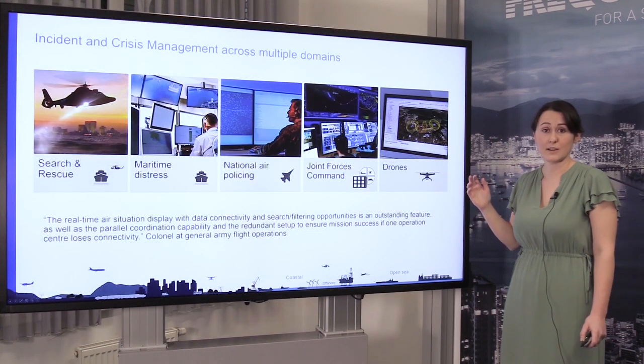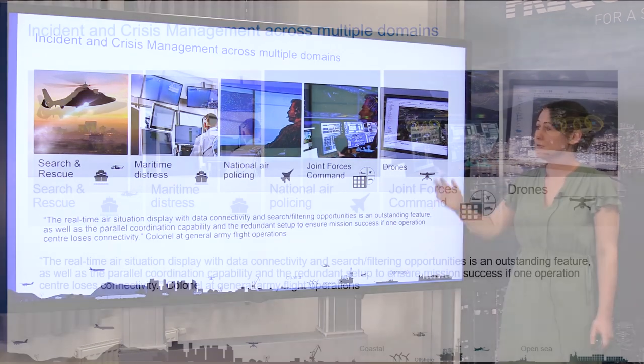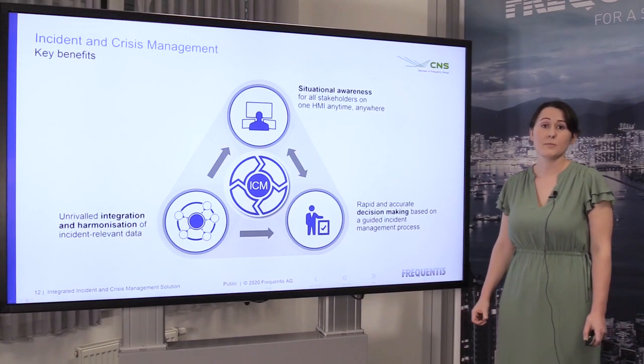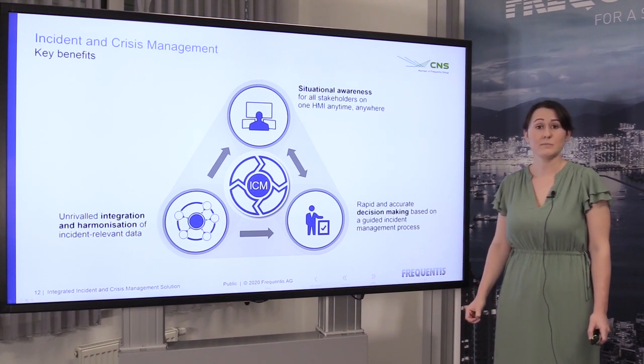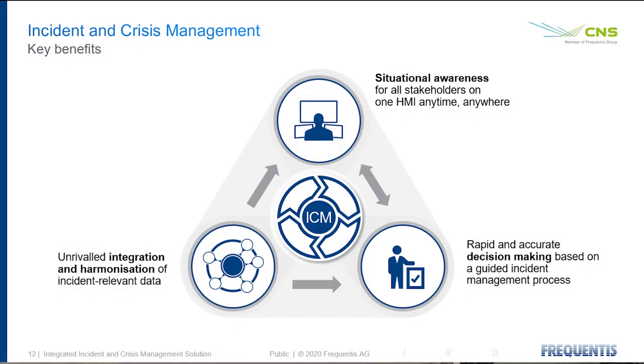Our incident and crisis management solution is used in a number of different domains: from search and rescue, maritime distress, national air policing, joint forces command, as well as in the new drones area. After spending time with many different customers around the world, we believe our solution is built on three main benefits — benefits that the operator directly feels. I will look at each of these in detail now.